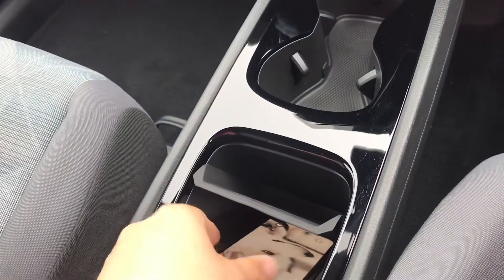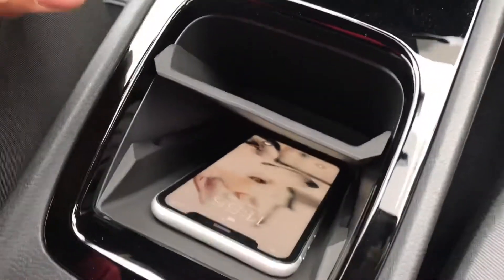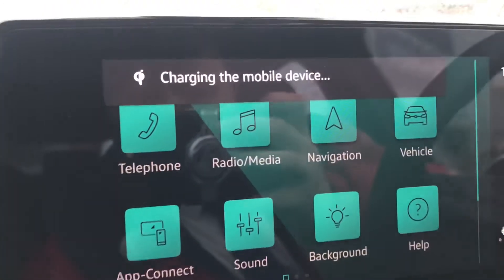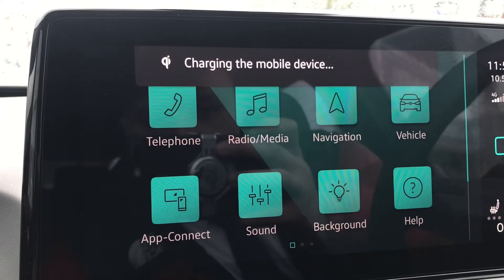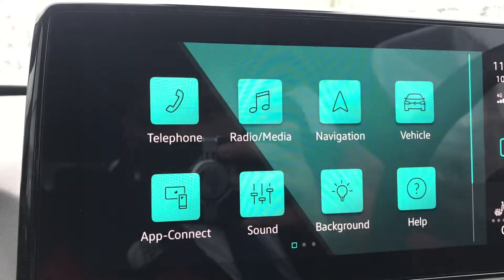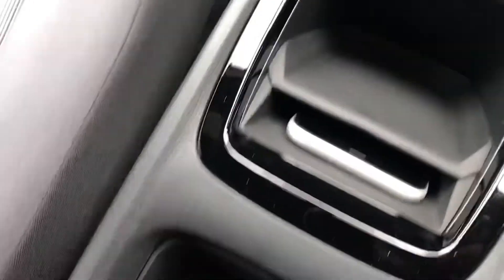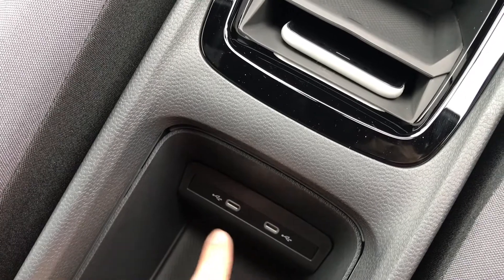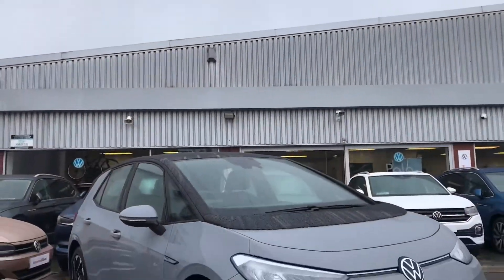This car comes with a wireless charging mat — simply pop your phone on it and cover it up. Once it indicates that it is charging, your device will confirm it's charged so you can keep your devices topped up on the go. Alternatively, you can use the two USB-C ports to charge devices, though the wireless mat does make for a safer experience.